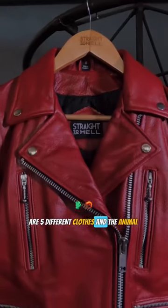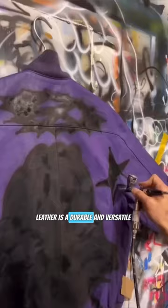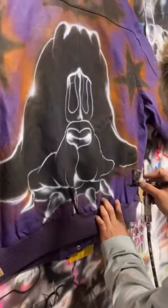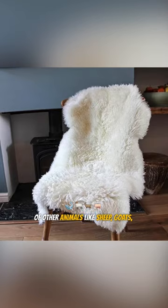Here are five different clothes and the animal's skin they are made from. First up, we have leather. Leather is a durable and versatile material that has been used for thousands of years to make everything from shoes to jackets. It's typically made from the skin of cows, but it can also be made from the skin of other animals like sheep, goats, and pigs.